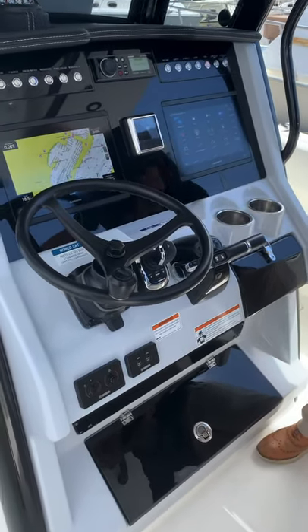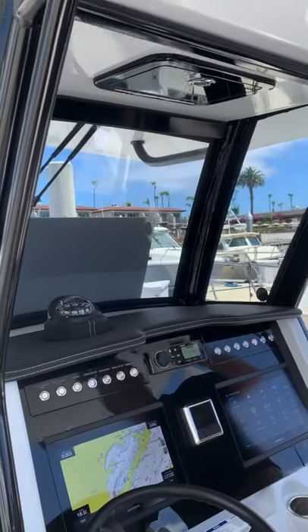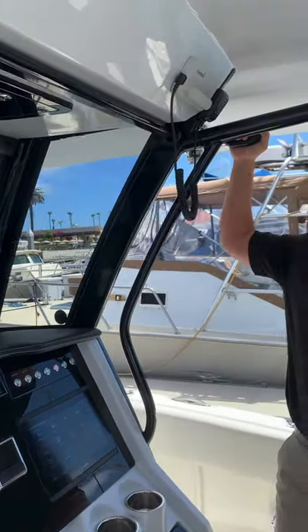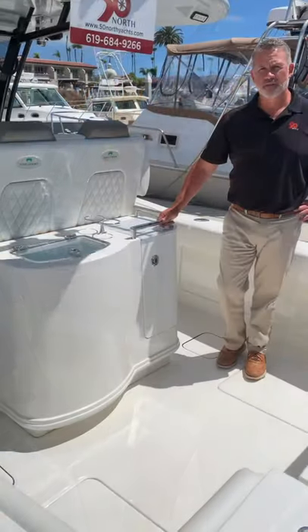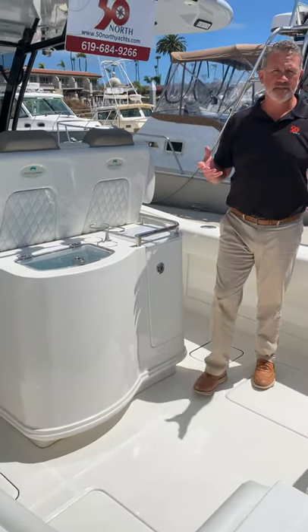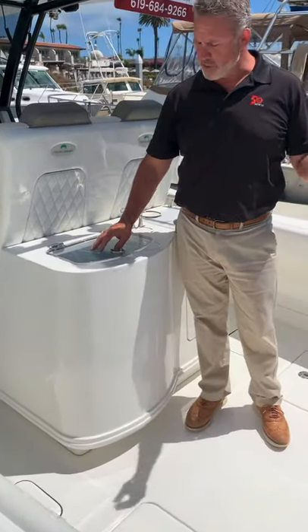There's plenty of storage underneath, some access plates up here, and of course access to our outriggers down here. Let's check out some of the fishing specific parts of the boat. Obviously it's a center console boat, so it better fish really well. And where do we start off on the west coast? Of course, with live bait.